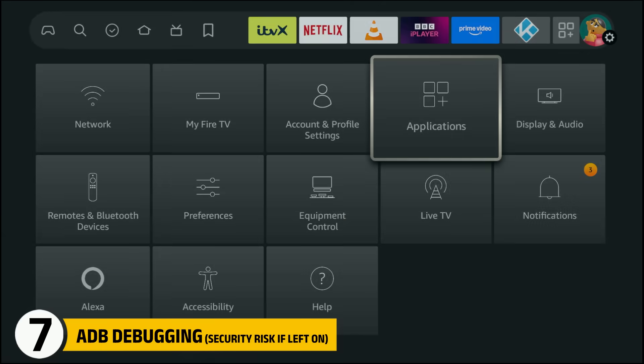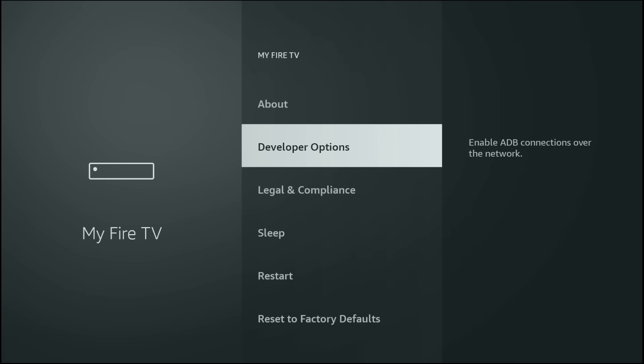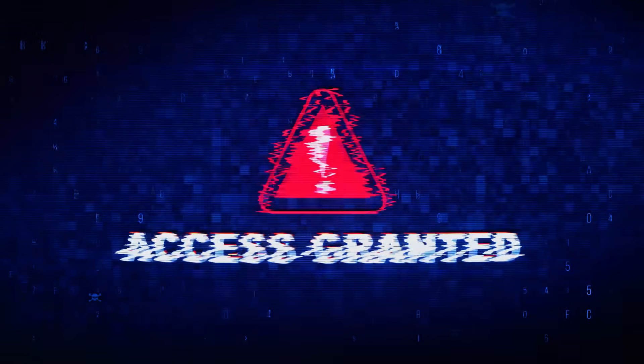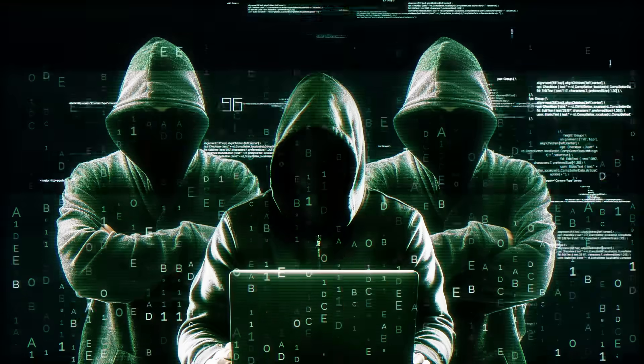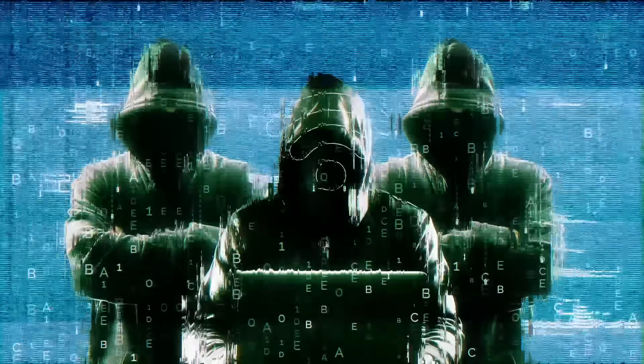Now go to My Fire TV and open Developer Options. If ADB Debugging is enabled, turn it off unless you actively use it. ADB allows remote access to your Fire Stick and leaving it on can be a security risk, especially if you connect to public Wi-Fi, hotels, rentals or shared networks.